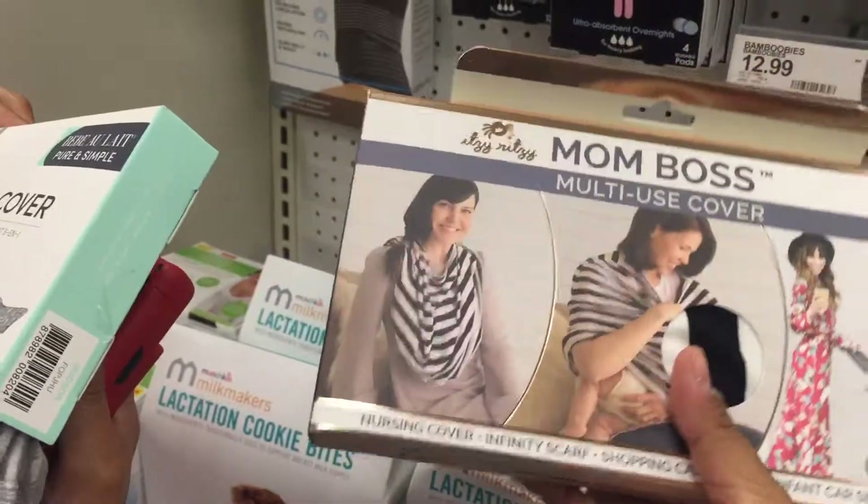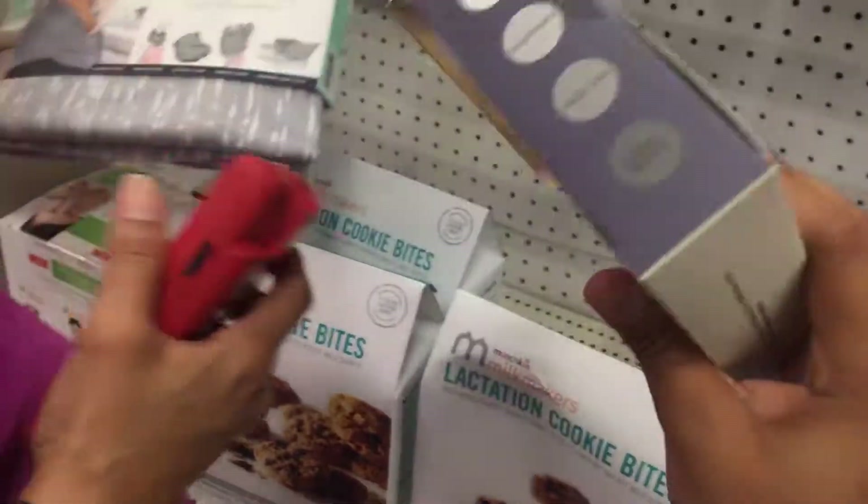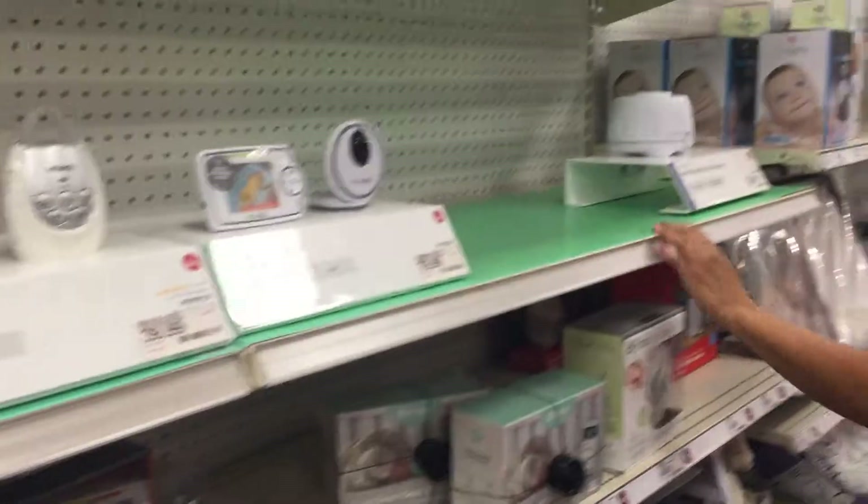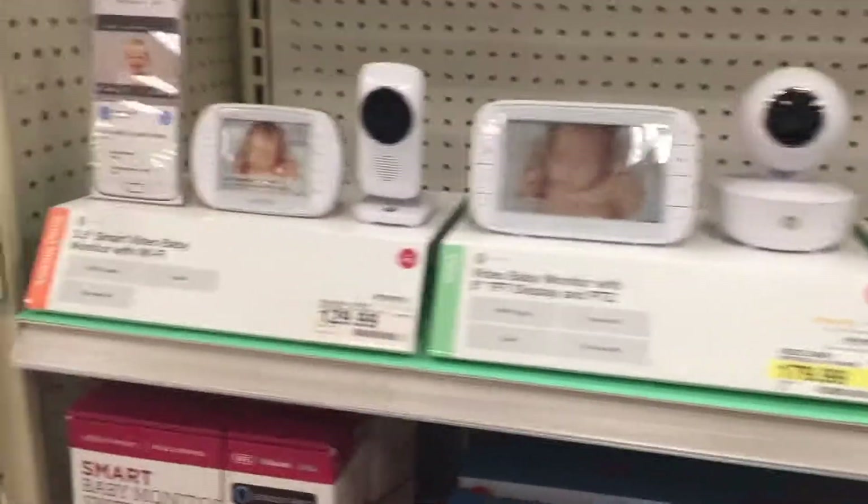We already have this — no, we don't have this. This is cute, add this one. So now we're looking at monitors — there are so many, just for looking at your child. Oh, you should get a white noise machine.